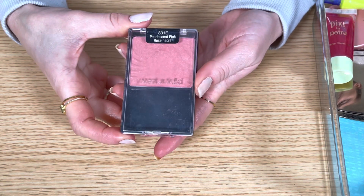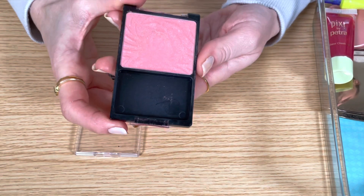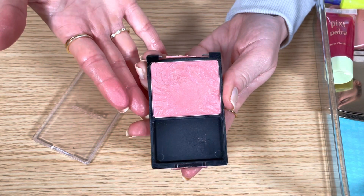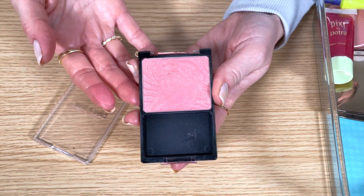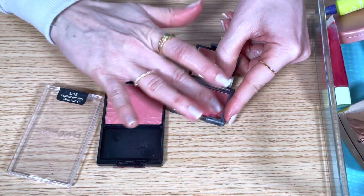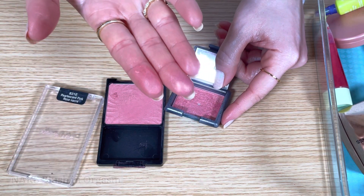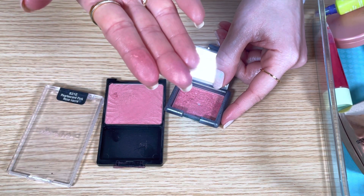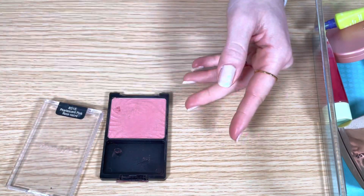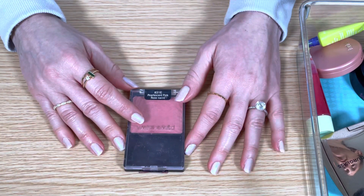This is the Wet n Wild blush in Pearlescent Pink in the old packaging — now it comes in a round compact. This was one of my favorite blushes. It's very similar to a lot of the other shades I have now — a peachy pink shade with some golden shimmer, actually very similar to my NARS blush, which is one of my favorites and I'm definitely keeping. The Wet n Wild is very pretty and honestly I would use it more if the packaging wasn't broken. I suppose if I really want it again I can just repurchase it — it's only like three dollars. So I'm saying goodbye to Pearlescent Pink.